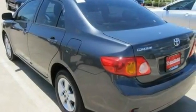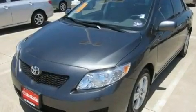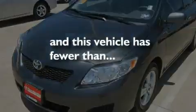Its top features include air conditioning, cruise control, a CD player, traction control, and this vehicle has less than 30,000 miles.